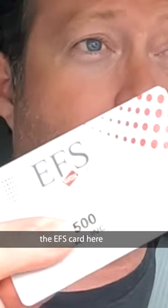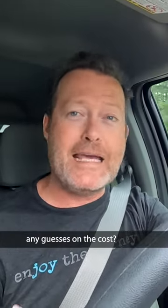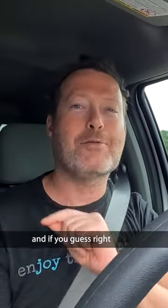What's it going to cost to put diesel in a Ford F-450 dually pickup truck using the EFS card? I'm towing a 43-foot Momentum RV. Any guesses on the cost? If you guess right, you get to pay for it.